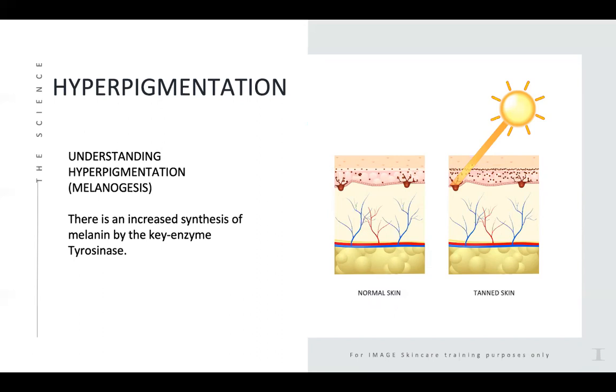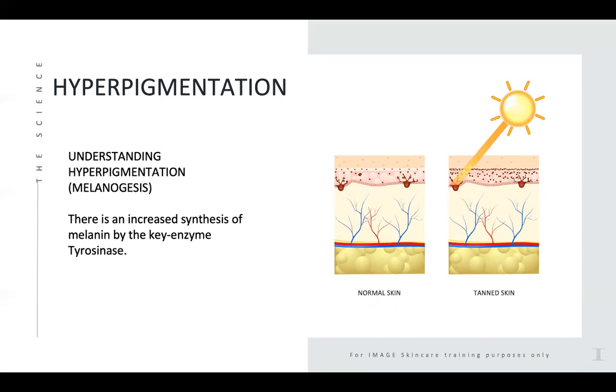This slide breaks it down further with glycation and the melanocytes. The melanocytes lose their ability to distribute pigment evenly as the skin becomes increasingly more cross-linked with sugars. As you can see in this diagram, the sun penetrating the skin stimulates the skin cells and the melanocytes to produce melanin, and you end up with little dark spots or freckles on the skin.